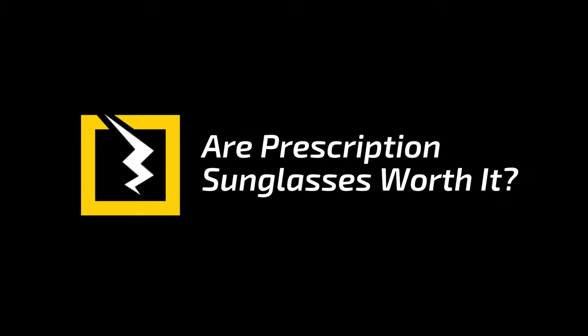Are prescription sunglasses worth it? What a great question, because the answer is always yes! Let's quickly cover the benefits of prescription sunglasses to make sure we're all on the same page. The first and most obvious benefit is so you don't have to put a regular pair of sunglasses over your prescription ones just to get some relief from the sun. It looks pretty goofy to do that, but going without sunglasses can be dangerous if you're driving or doing outdoor activities. Prescription lenses? Sunglasses? Why not both?